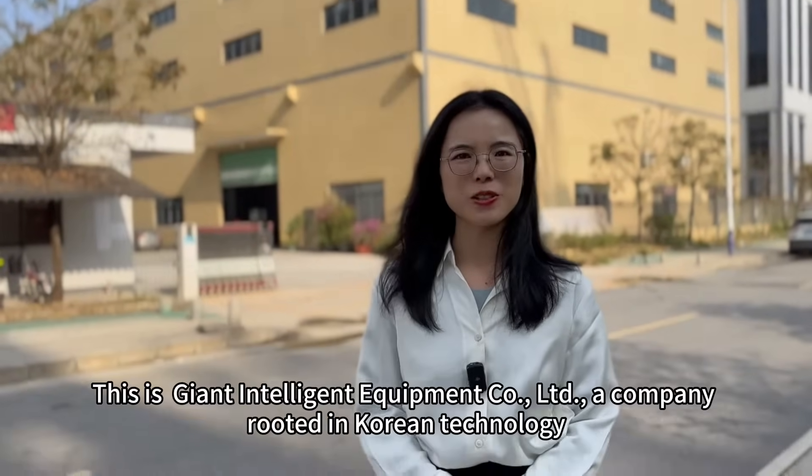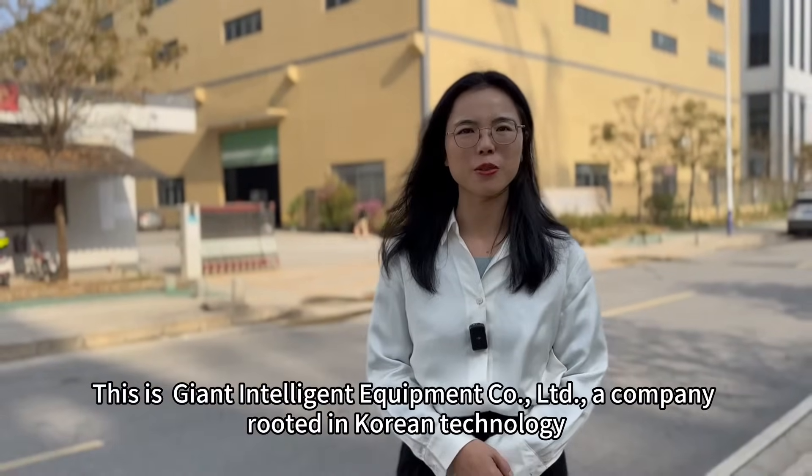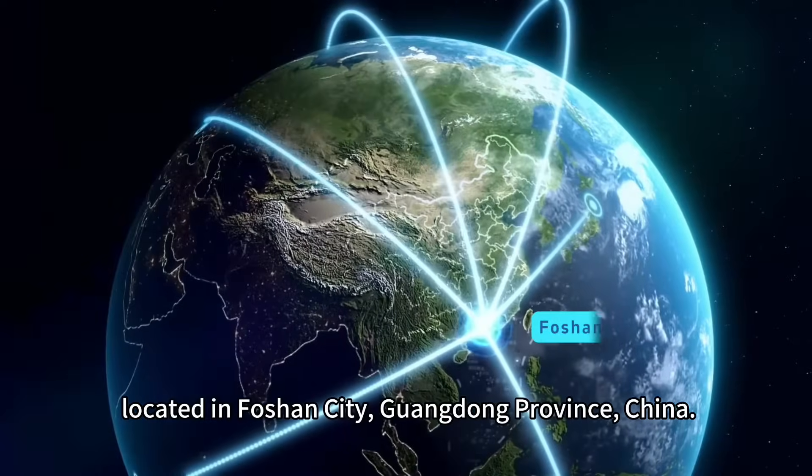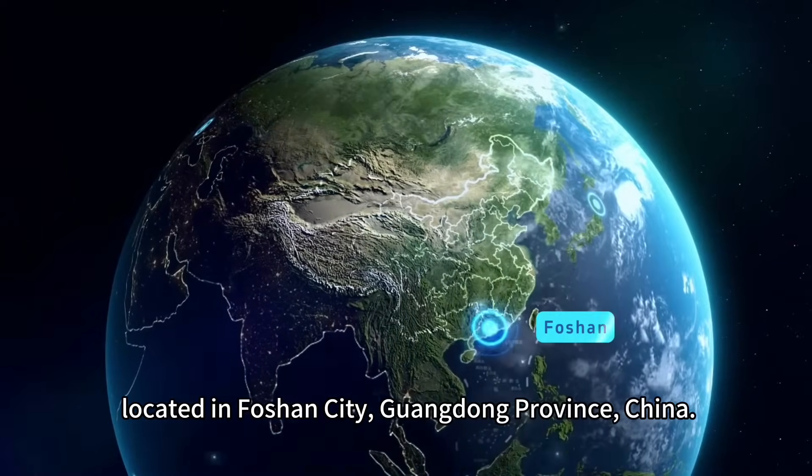Hi everyone, this is Giant, a company rooted in Korean technology, located in Foshan City, Guangdong Province, China.